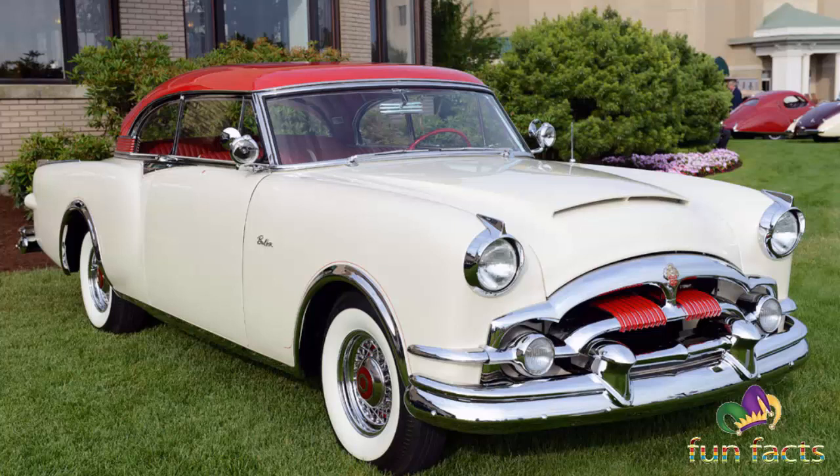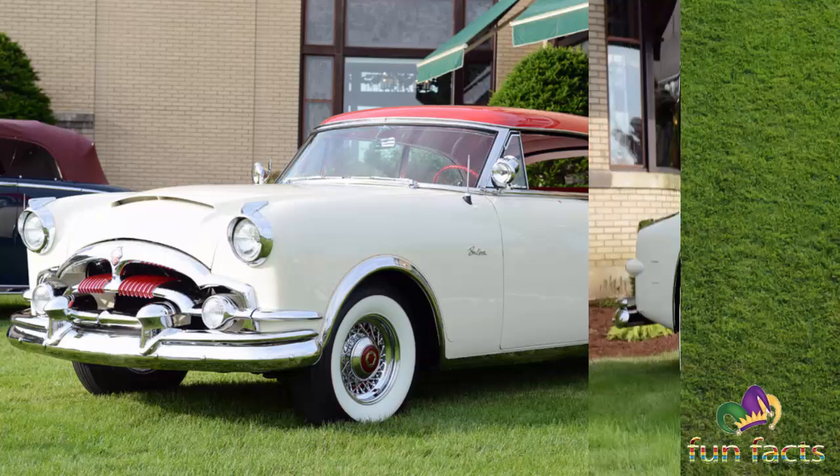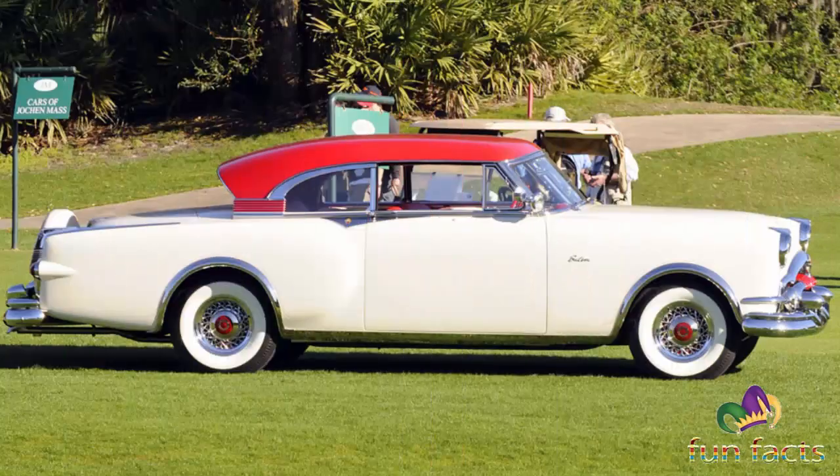One of the three P's — alongside Peerless Motor Company and Pierce-Arrow — the company was known for building high-quality luxury automobiles before World War II. Owning a Packard was considered prestigious, and surviving examples are found in museums, car shows, and automobile collections.